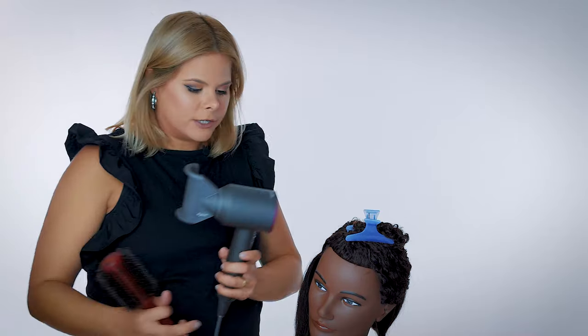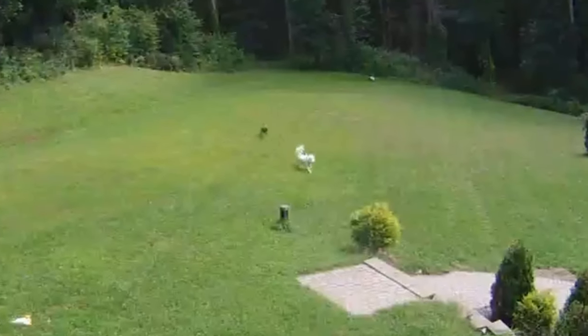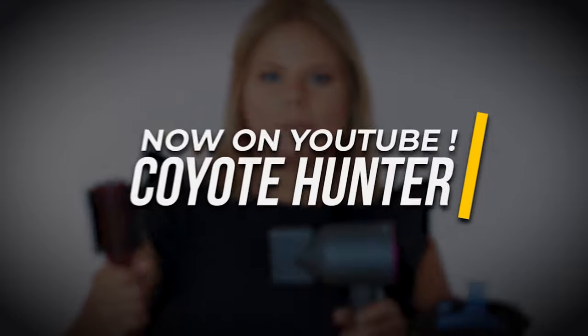The dogs are barking — let me go check. A coyote was genuinely trying to eat my dogs just now. Who on YouTube goes and fights a coyote and then comes back to do a nice glamorous Dyson review video?